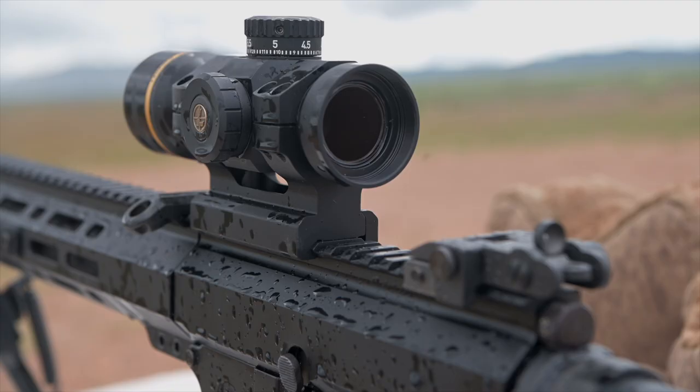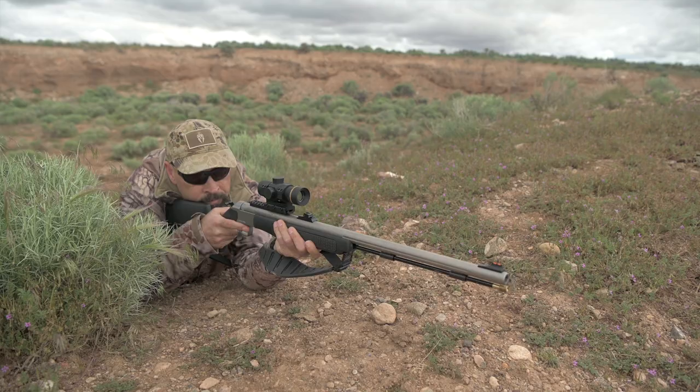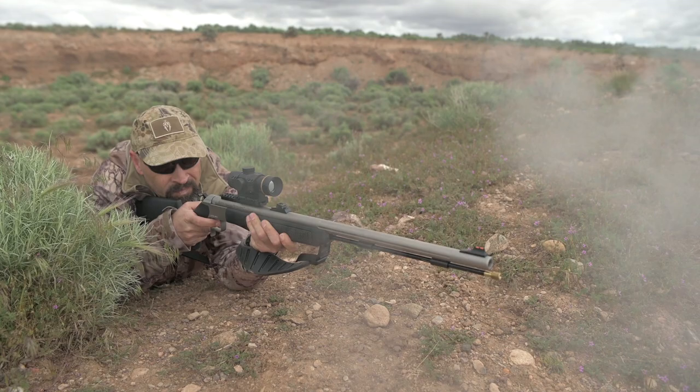Special coatings and nitrogen purging ensure that the Freedom RDS is waterproof, fog-proof, and scratch resistant. Punisher testing means that it will withstand even the stiffest recoil for a lifetime of use.